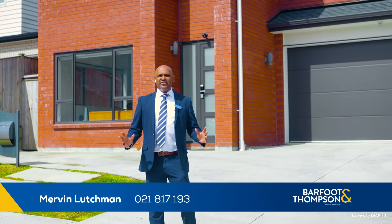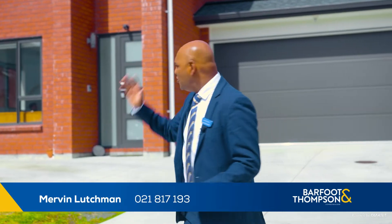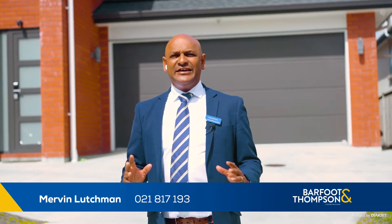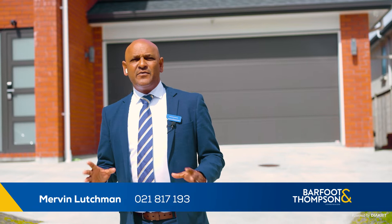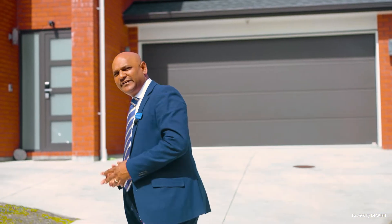Hi, I am Mervyn Lachman from Barford & Thomson, and today I would like to welcome you to 41 Pehinga Road, situated in Flatbush in the ever-popular Ormiston School Zone. Come on, let me show you inside.